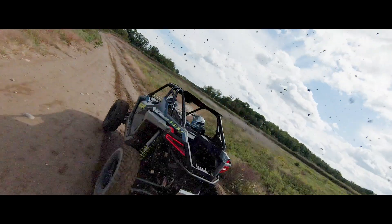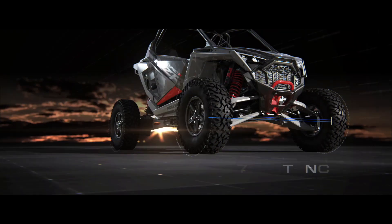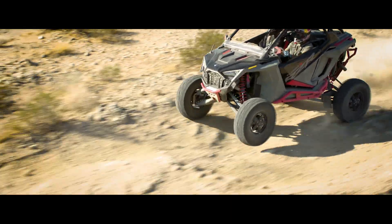That's where corners get conquered and races are won. By combining the industry's widest stance with an optimized 96-inch wheelbase, Turbo R gives you the stability and agility to flat-out fly through rugged terrain.